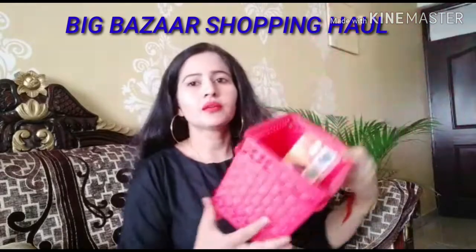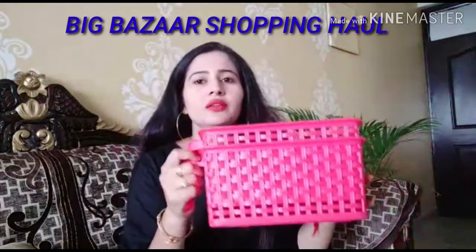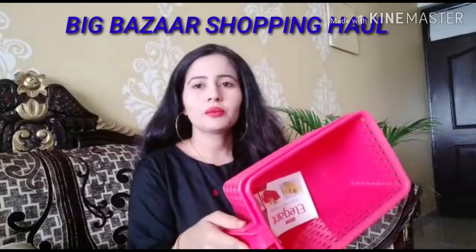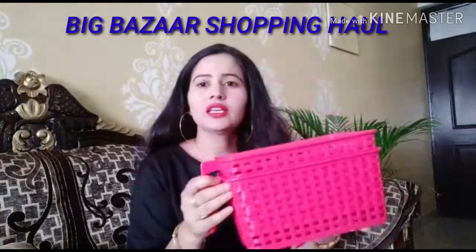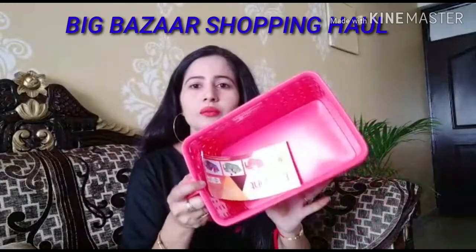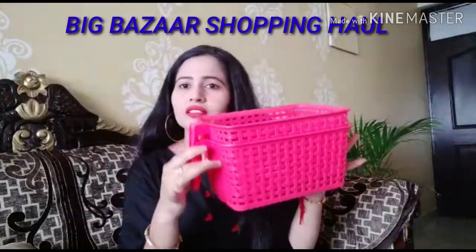First, this is a handy basket. It has a handle. We can use it to organize things in the fridge — wherever we need, we can use them. This is a buy-one-get-one-free offer. I have bought these baskets for my fridge. This is my first shopping item.